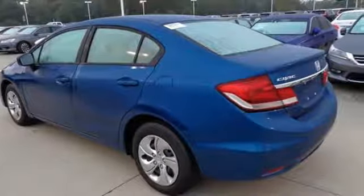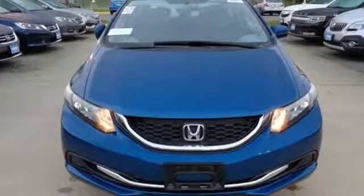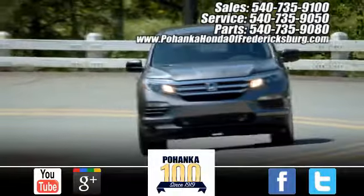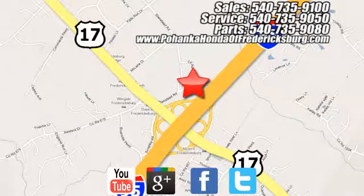Enhance your driving experience with this Civic. Drive yours home today. Pohenka Honda of Fredericksburg is a great place to buy a car, conveniently located at 60 South Gateway Drive in Fredericksburg.